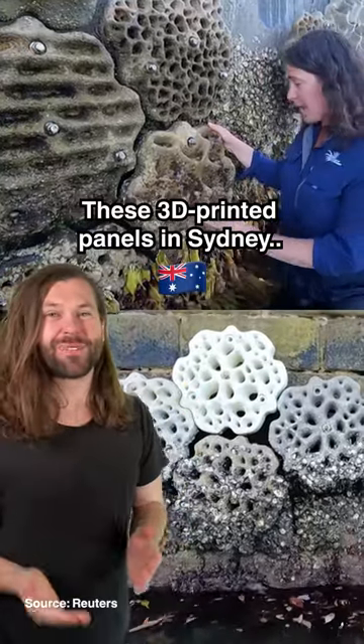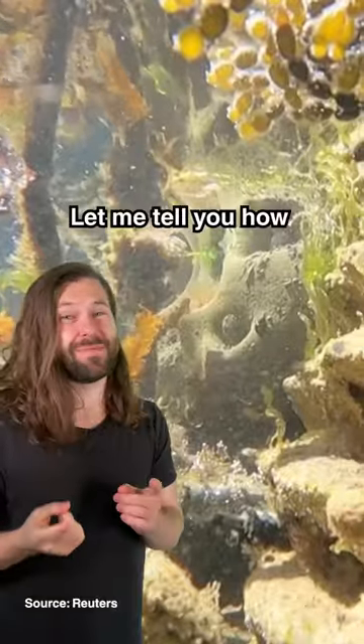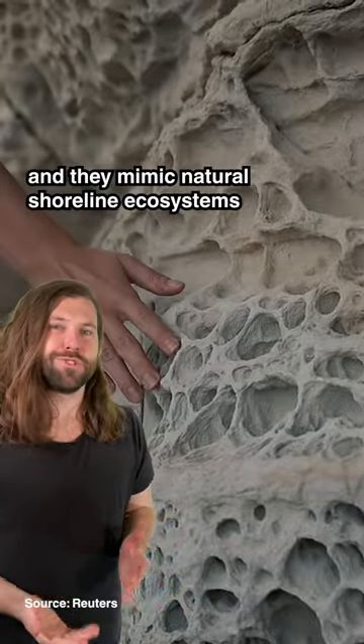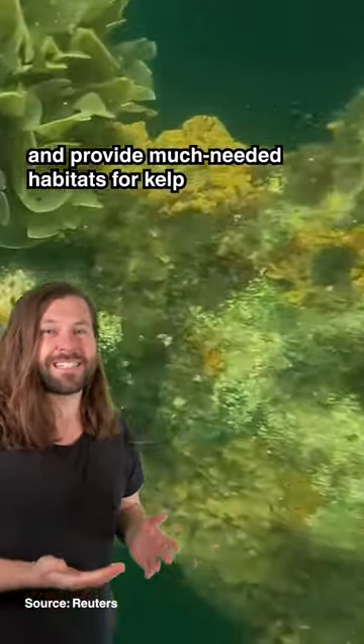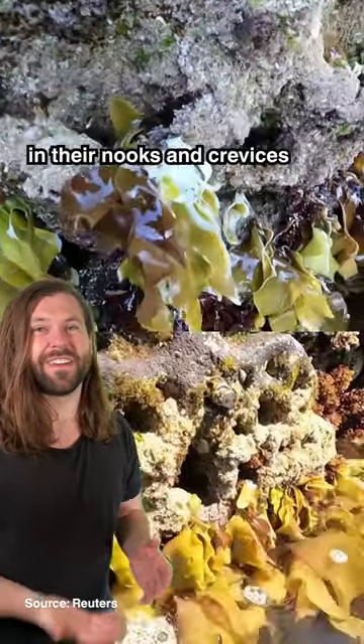These 3D printed panels in Sydney are helping to save Australia's marine life. They're called living seawalls and they mimic natural shoreline ecosystems like rock pools and mangroves, providing much needed habitats for kelp, crustaceans, fish and other marine life in their nooks and crevices.